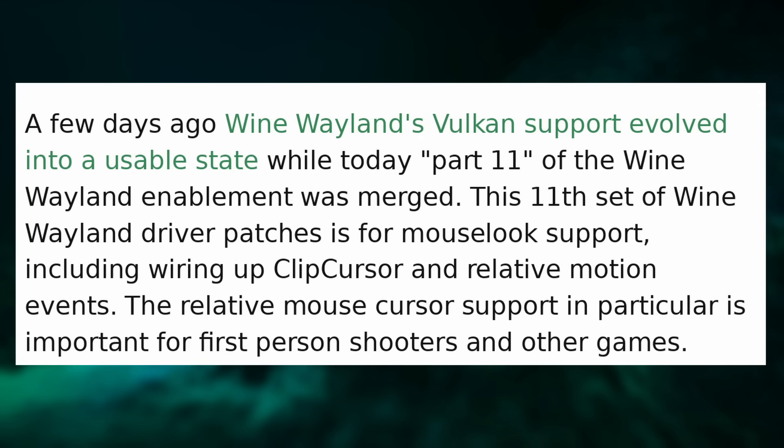We also have another Wine release, 8.22, which adds even more Wayland support. This one adds mouse lock support and relative motion events, meaning first-person shooters and similar games should now work properly using Wine's Wayland backend. This should implement everything needed for a fully working experience, apart from specific bugs and performance issues. We'll probably see Wine fully working natively on Wayland in 2024, with Proton following suit relatively soon after, meaning better performance for every Linux gamer — native Wayland gaming will definitely outperform xWayland or X11.